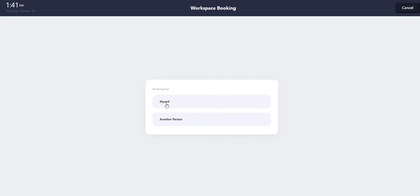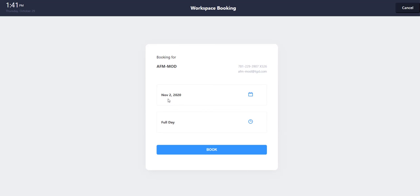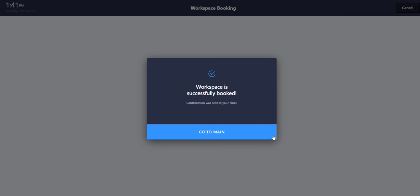Most employees will use this system to book a workspace for themselves. However, the system allows managers with the appropriate system role to book spaces for anyone else in the organization as well. In this scenario, we will book a space for ourselves and click Book to complete the process. It is as simple as that.